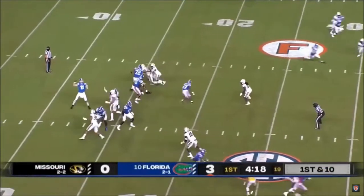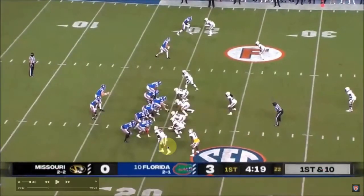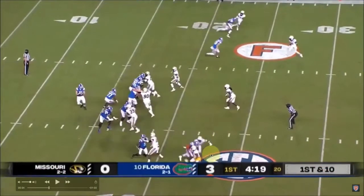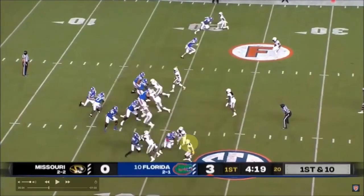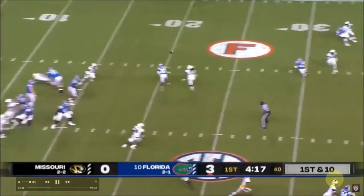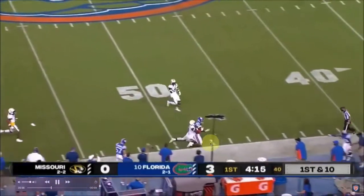Look at how Florida used him — he's got his hands in the dirt right here. He's not only detachable, but he can line up inline too. They try to get physical with him because he's slender built, so everybody wants to put a hand on him. But he knows how to get that little dip on his shoulder to get inside of you, and then he's just a better athlete than you.